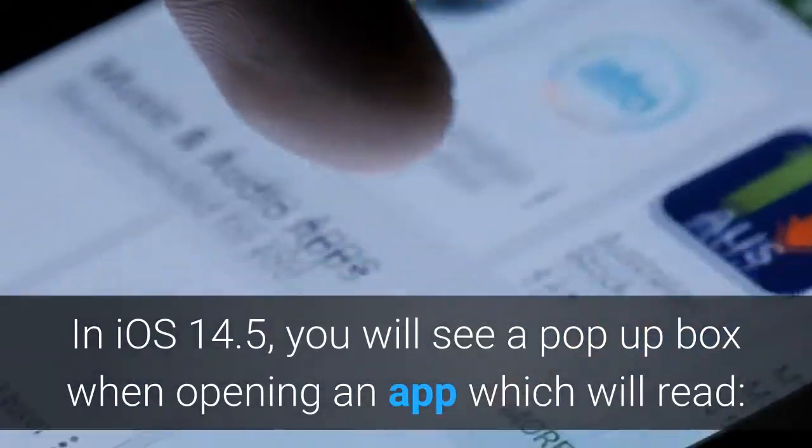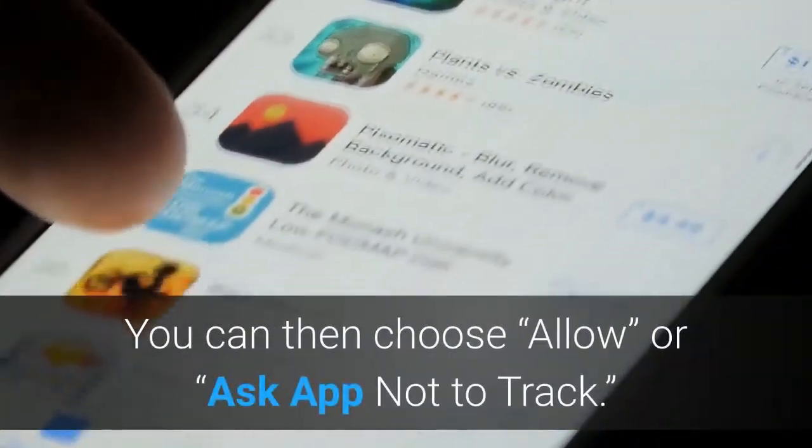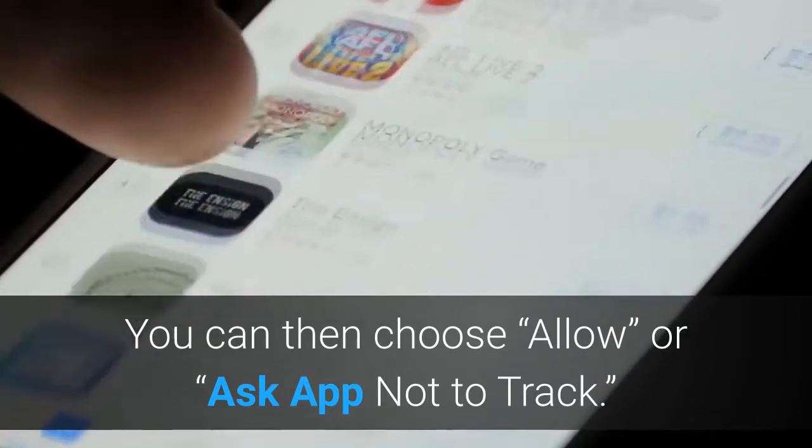In iOS 14.5, you will see a pop-up box when opening an app which will read: 'Allow X to track you across other companies' apps and websites.' You can then choose 'Allow' or 'Ask app not to track.'